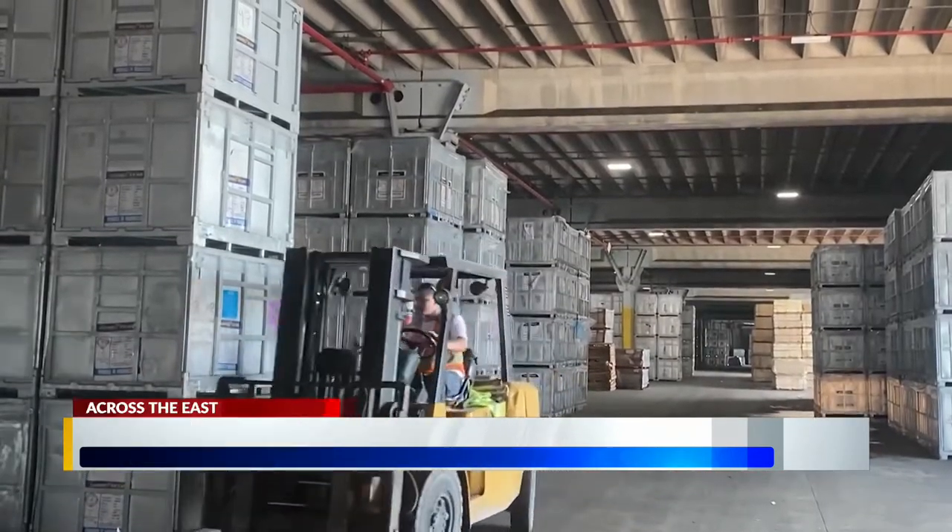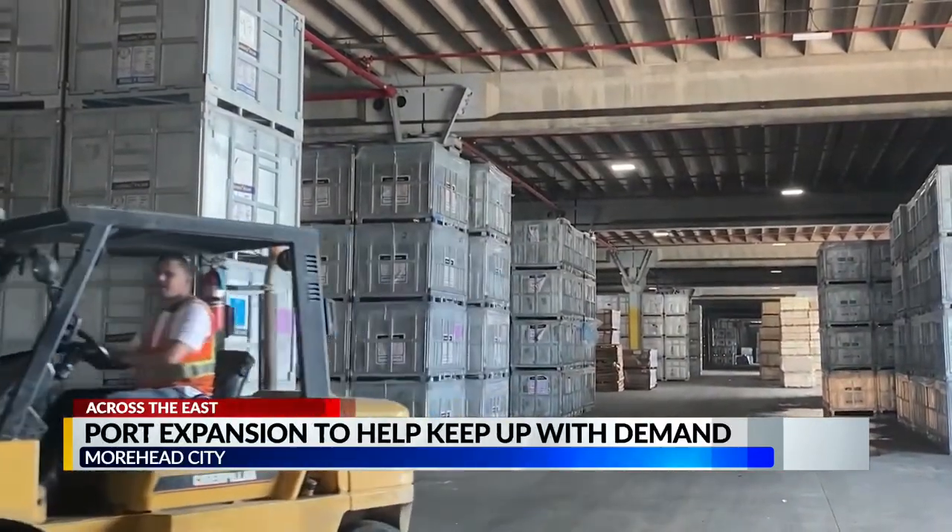We're over 100% capacity in the warehouses, so we tend to hot seat space. So as soon as one product is in the warehouse, we've got a forecast for when that product can be out, and we go ahead and start selling that to the next customer.